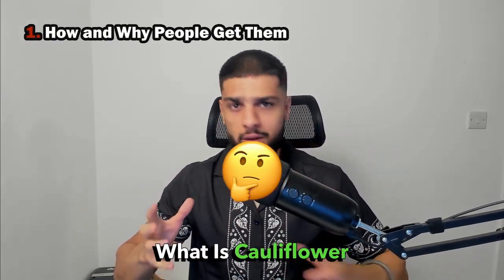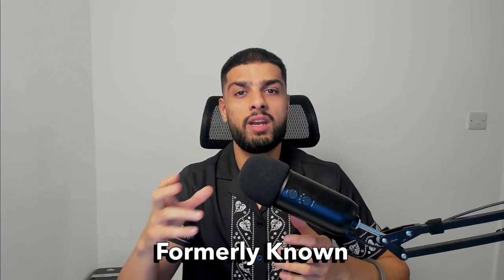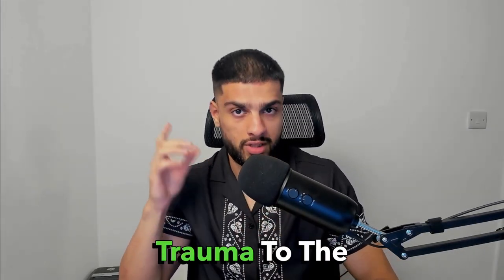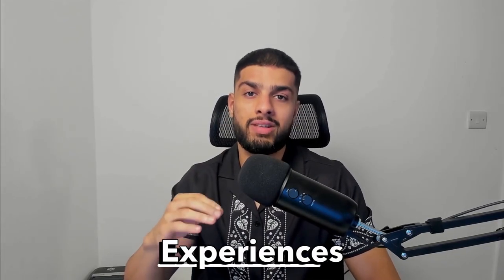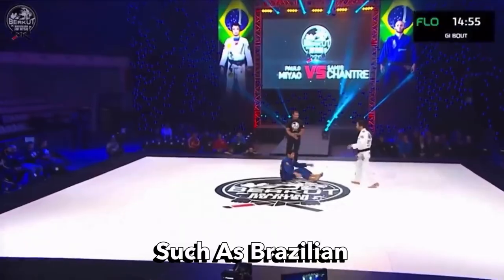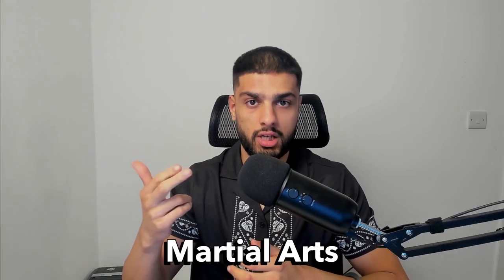What is cauliflower ear and how do people get it? Well, there are several ways in which you can develop auricular hematoma, formerly known as cauliflower ear. However, the most common way is through trauma to the ear where the ear experiences some blunt force. This commonly occurs in sports such as Brazilian jiu-jitsu, wrestling, rugby, and other martial arts.